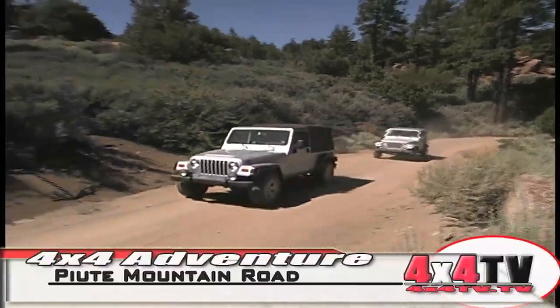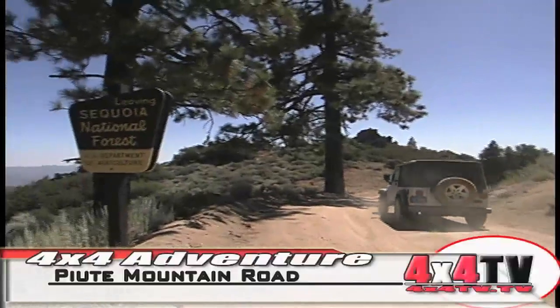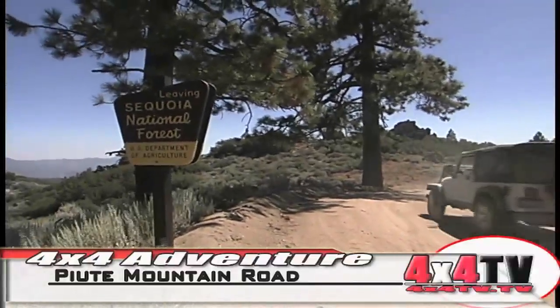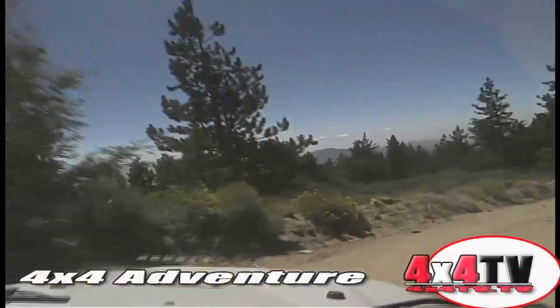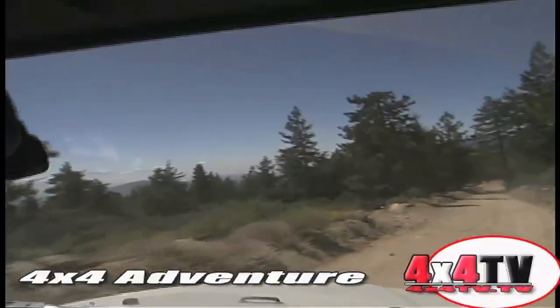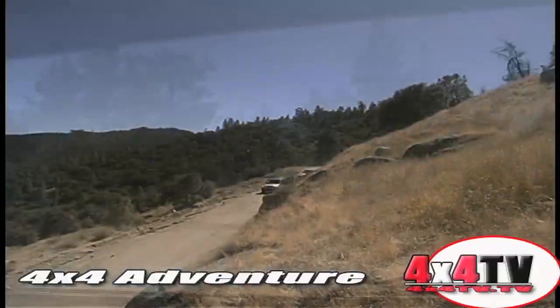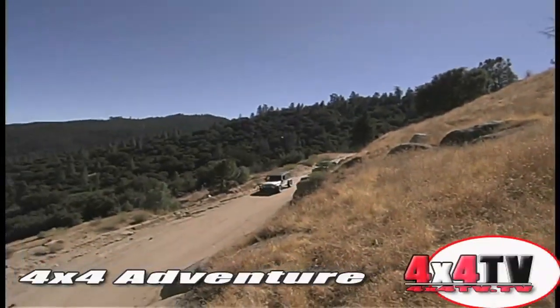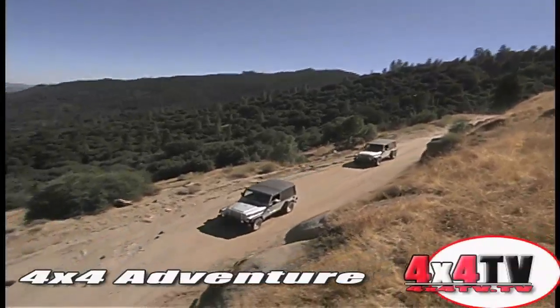With the adventure of Paiute Peak under our belts, and the gas in the Jeep's tanks running nervously low, we opted for the quickest way down. That proved to be the upper part of Jawbone Canyon Road that heads along St. John's Ridge, and then quite quickly and steeply down Garinger Grade, where the switchbacks drop 2,500 feet in just a couple of miles.